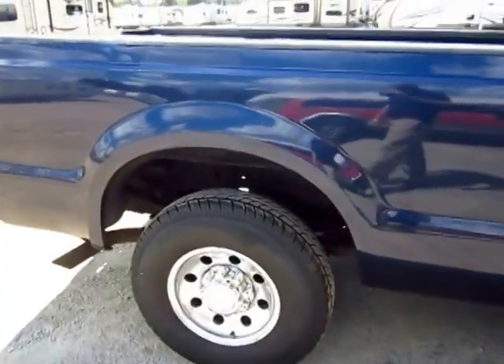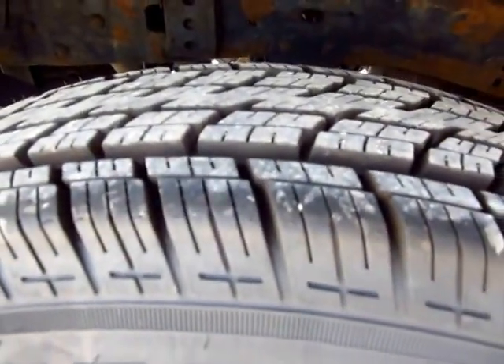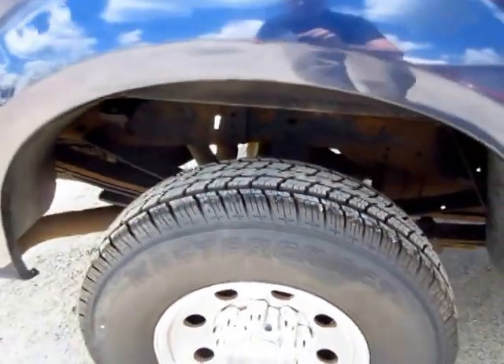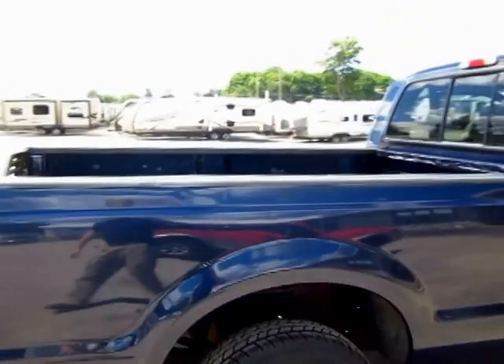The tires look really good — they might be about brand new with a lot of rubber left on those. Nice shiny wheels, and everyone knows chrome makes her faster.